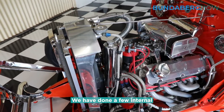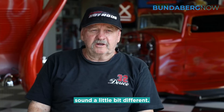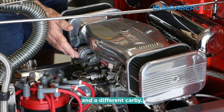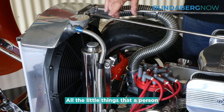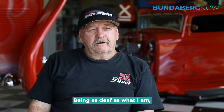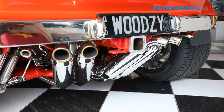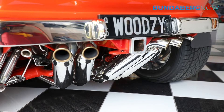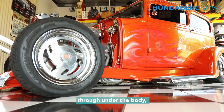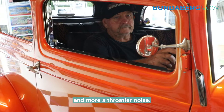We've done a few internal modifications to make it sound a little bit different. It's got extractors on them, aluminium heads and different carby — all the little things that a person like me usually does. Being as deaf as what I am, I like to hear it. We use bigger pipe as it went through under the actual body and that makes it sound deeper and a more throatier noise.